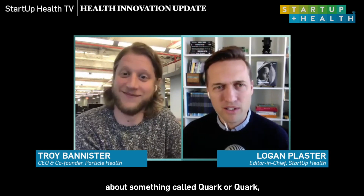Troy Bannister, CEO and co-founder of Particle Health. Great to have you on Startup Health TV. Thanks for having me, Logan. We are having this call because you just came out with a press release about a new release — something called Quark. So tell us what you just released.